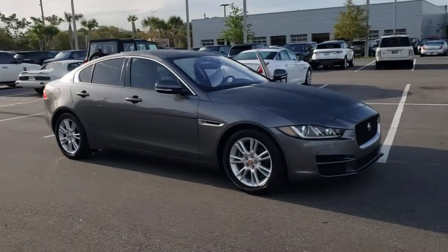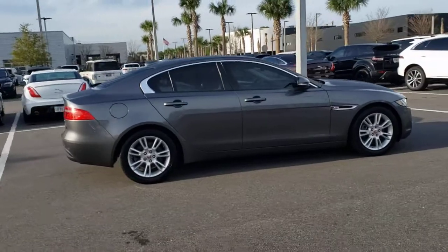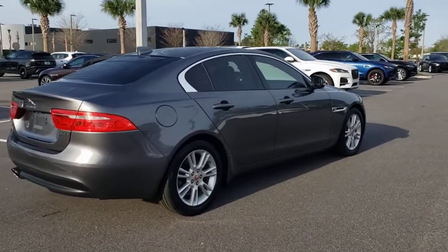Get into a car with value. 2017 Jaguar XE. With less than 50,000 miles on the odometer, this vehicle provides excellent value.